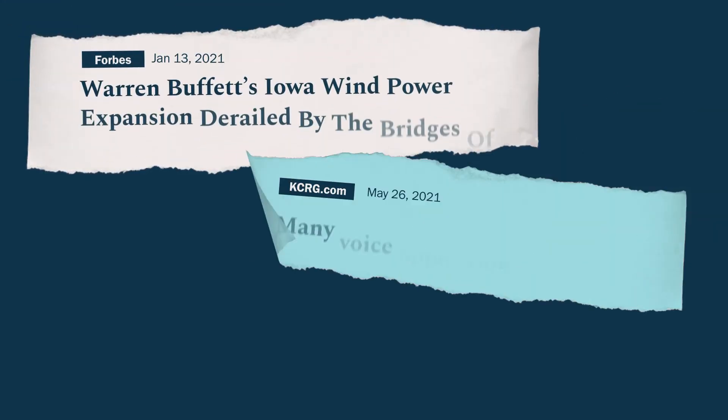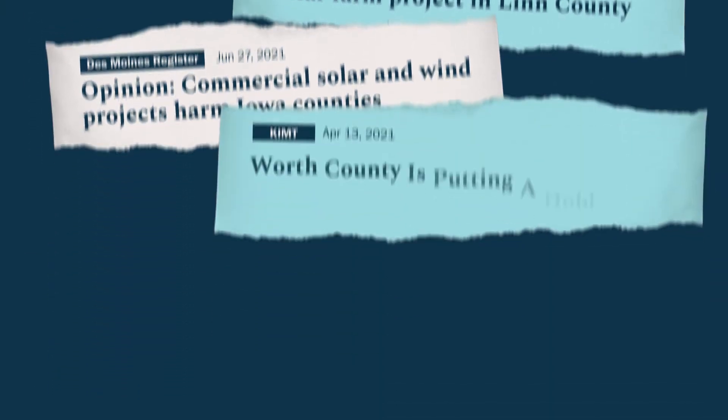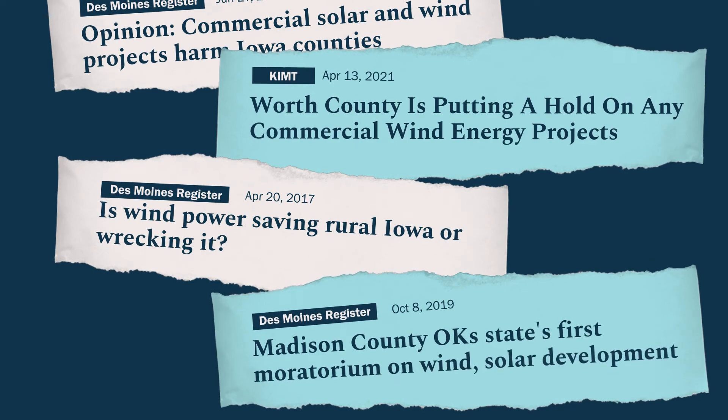A third big risk is failing to earn and sustain public support and social license for the needed transformations of our energy system. I was chatting recently with Art Cullen, who's an editor of a small-town newspaper in northwestern Iowa. His state has reaped significant economic benefits from wind energy, but Art tells me there is now serious and growing public opposition to wind energy there, stemming from concerns about aesthetic, environmental, and other impacts.